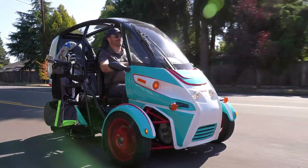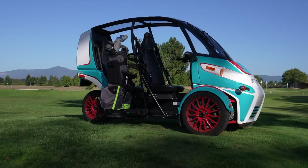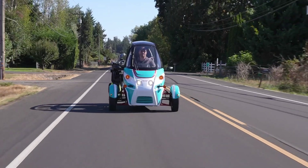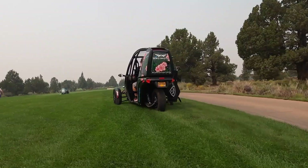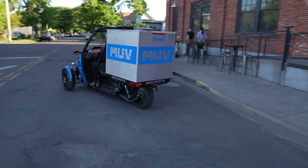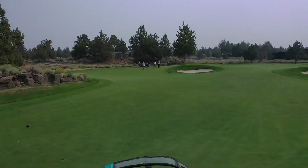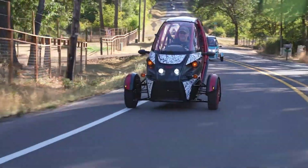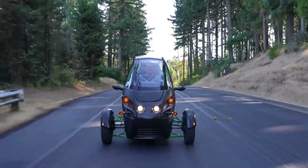Features include heated seats, Bluetooth audio, and lockable rear storage. Lightweight and minimalist, the FUV feels lively in city traffic and easy to maneuver, even if its unique shape takes some getting used to. Starting at around $19,900 before incentives, it offers an affordable and distinctive way to step into electric mobility with both usefulness and character.